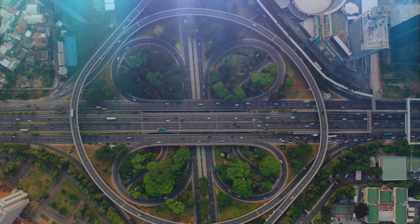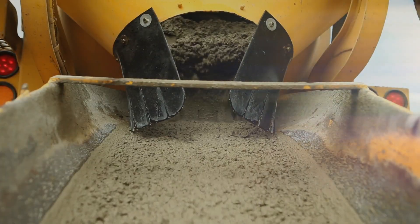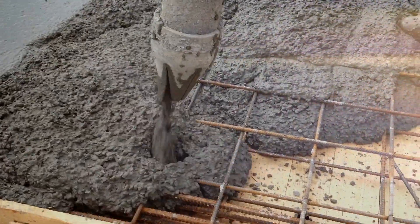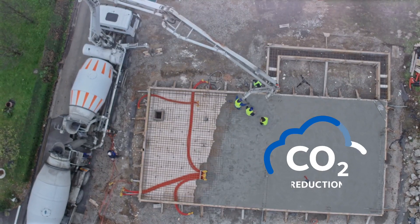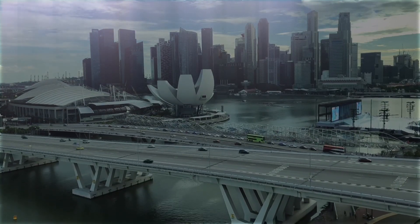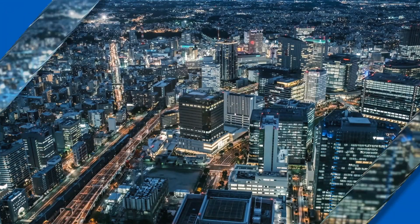Every day, GCP works closely with producers to develop and optimize lower embodied carbon cement and concrete that meets ever increasing industry demands and directly contributes to the reduction of CO2. These partnerships result in higher strength concrete and a more sustainable future for all.